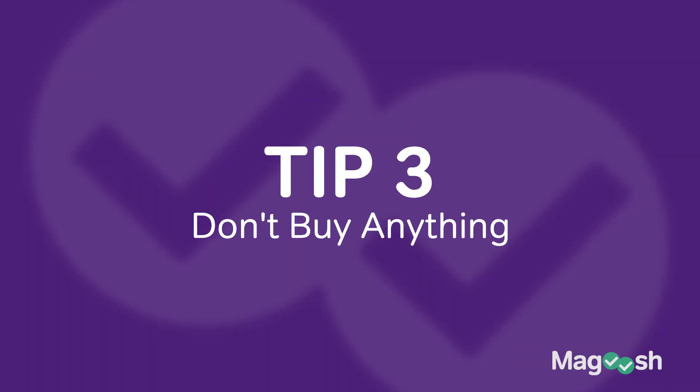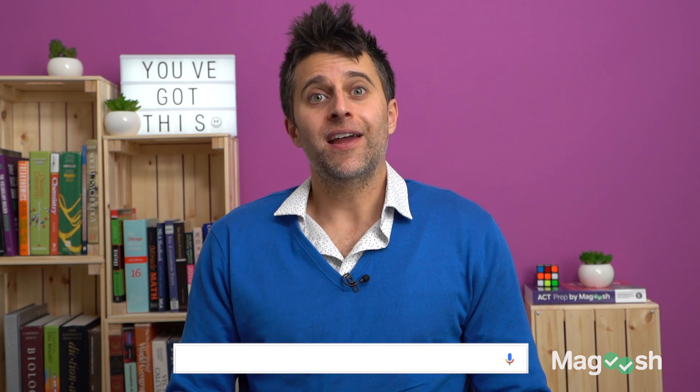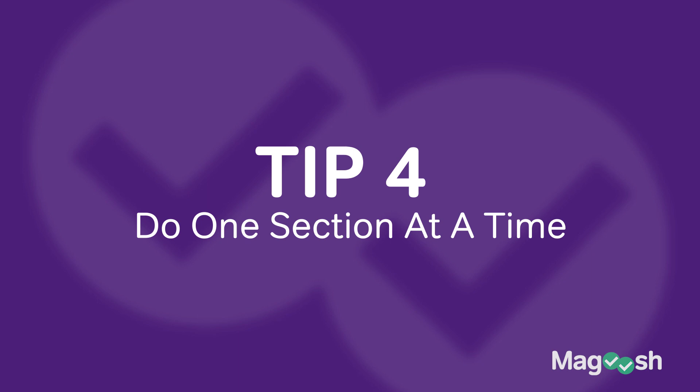The next tip might sound crazy: don't buy any materials — seriously, because they are free. The best possible material you can use to cram is completely free: the SAT practice test. Go to Google and type in 'SAT practice test 1' and it will pop right up. This is the best material you can find — it's written by the College Board, the very people who write the questions you'll see test day. And it's free.